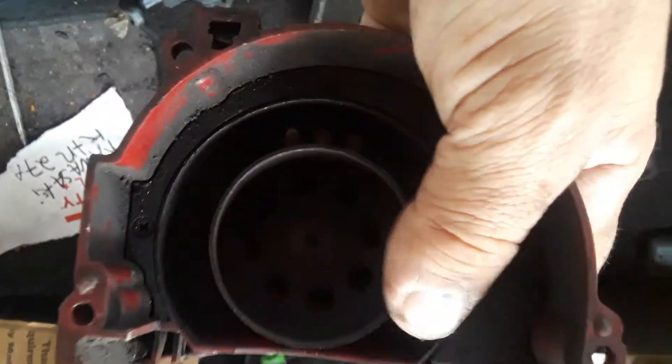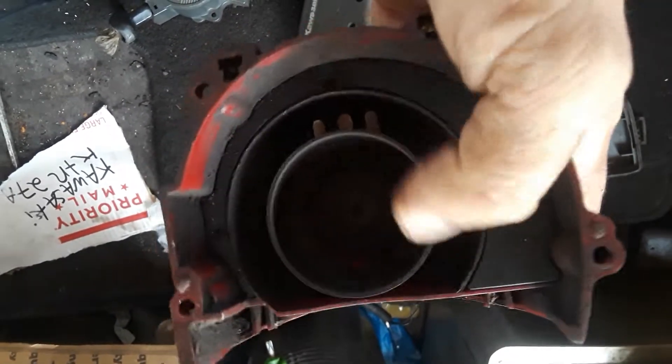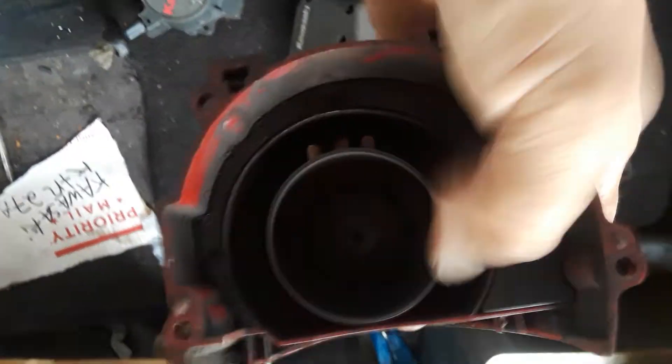Bueno, vamos a empezar. Tenemos un Kawasaki KTR 27A. Hago el vídeo — cualquier cosita, sigue en mi página en YouTube y te va a llevar a mi tienda que tengo en eBay, que viene siendo como MercadoLibre.